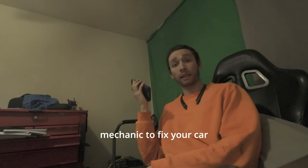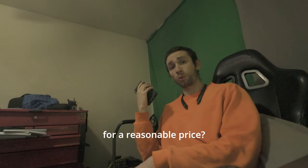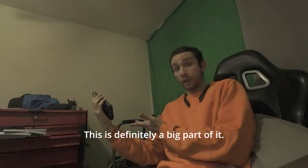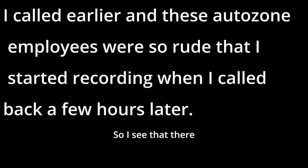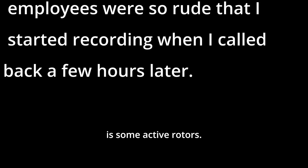Why can't you find a mechanic to fix your car for a reasonable price? This is definitely a big part of it. I've got you on speaker just so you know — I took you off my headset because it was messing up. No problem.